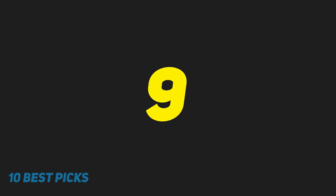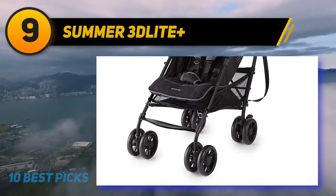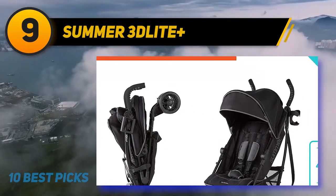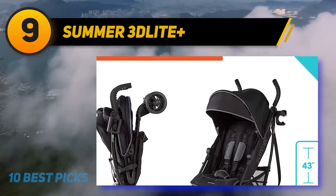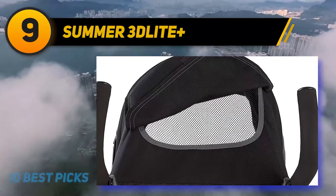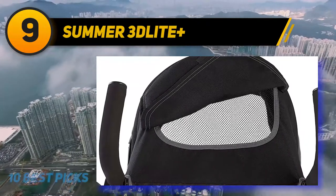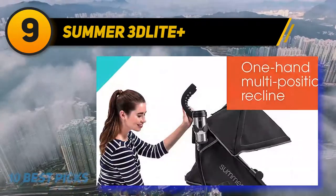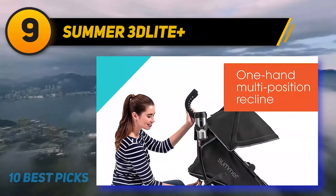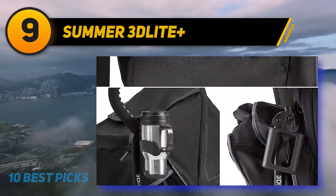At number nine, the Summer 3Dlite+. Lightweight and versatile, this umbrella stroller is well suited as an everyday stroller or backup umbrella stroller to complement a bigger, less portable stroller. Weighing only 14 pounds, it folds compactly and has a padded carrying strap, making it an ideal option for running errands, getting in and out of the car, or traveling. An extra-large storage basket carries everything you need.